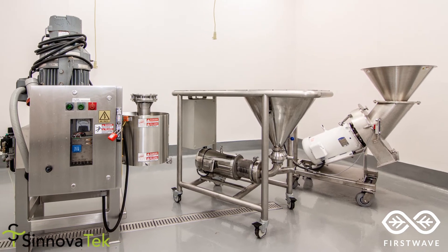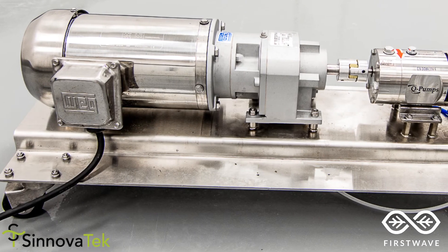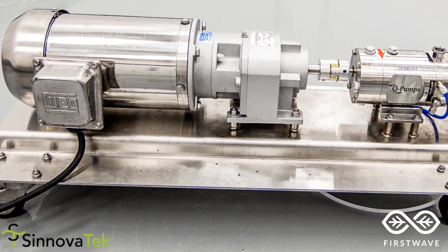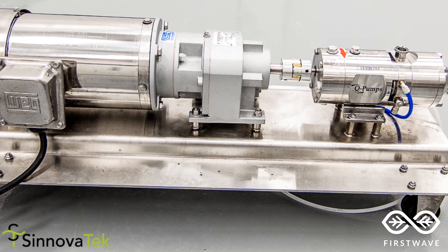We have multiple sizing options including an Urschel Commitrol processor and a Karanko grinder. The QTS25 is the smallest in a line of twin-screw pumps that range from less than 1 gallon a minute to over 400 gallons per minute.